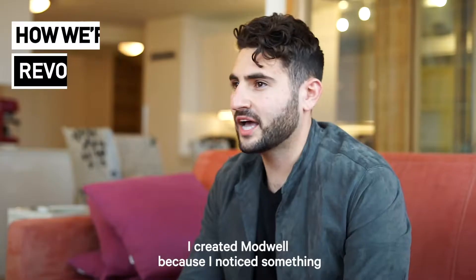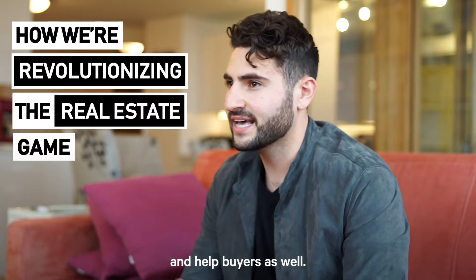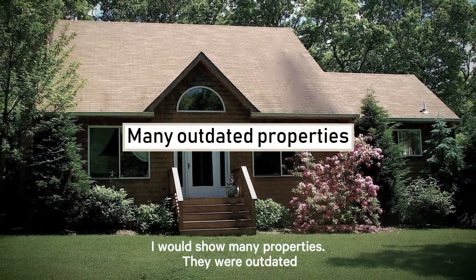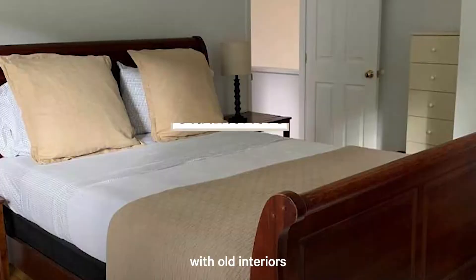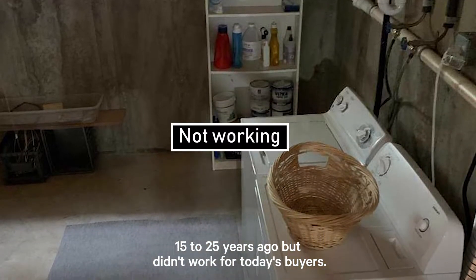Hi, I'm Jonathan Reisman. I created Modwell because I noticed something that could really help agents show today's properties and help buyers as well. As a residential real estate agent, I would show many properties. They were outdated with old interiors that may have been fined 15 to 25 years ago, but didn't work for today's buyers.